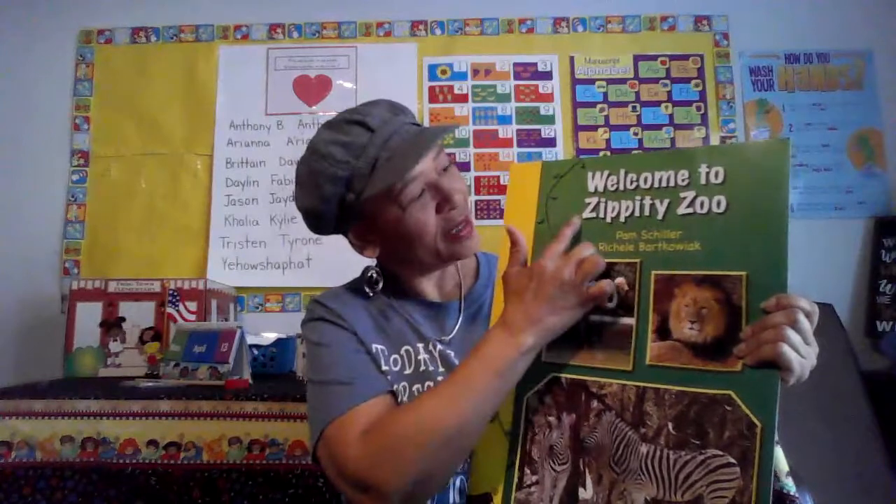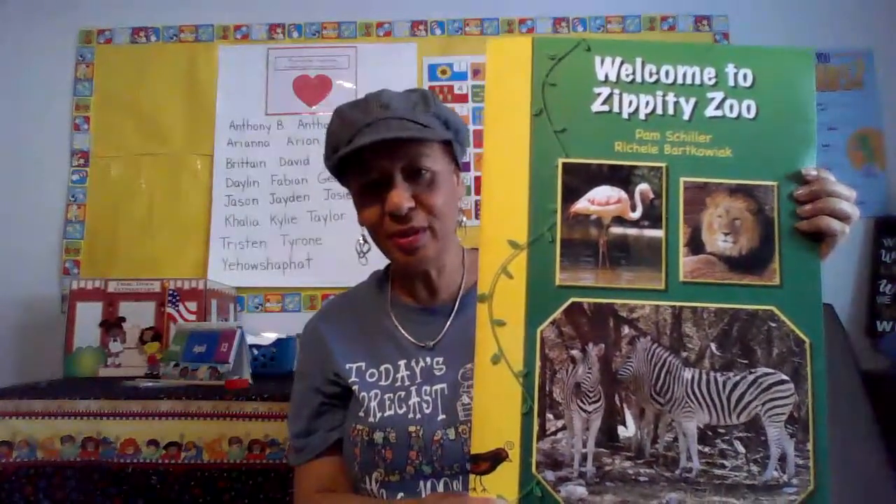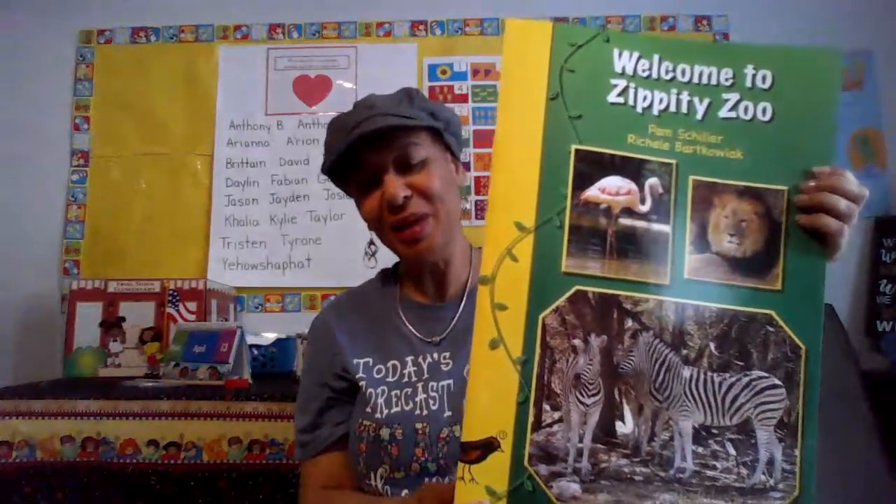Welcome to Zippity Zoo — that's the title of our book today. As you know, we're beginning a week learning all about zoo animals. So what do you think this book is going to be about? If you guess zoo animals, you are absolutely 100% correct. Let's get started.